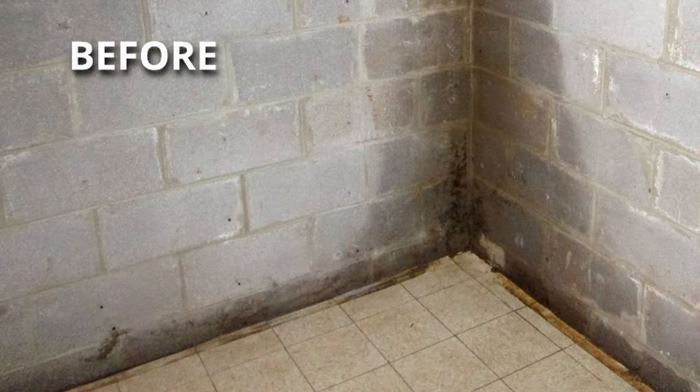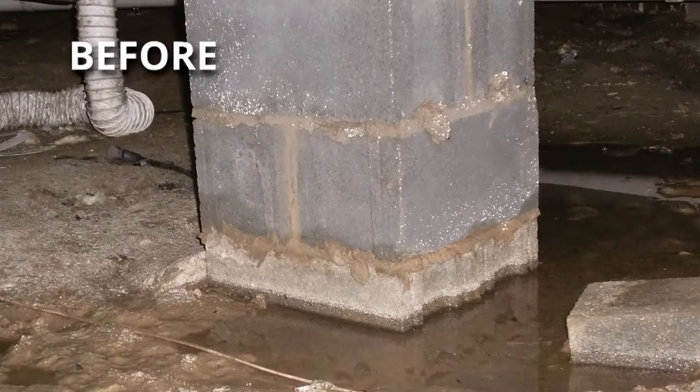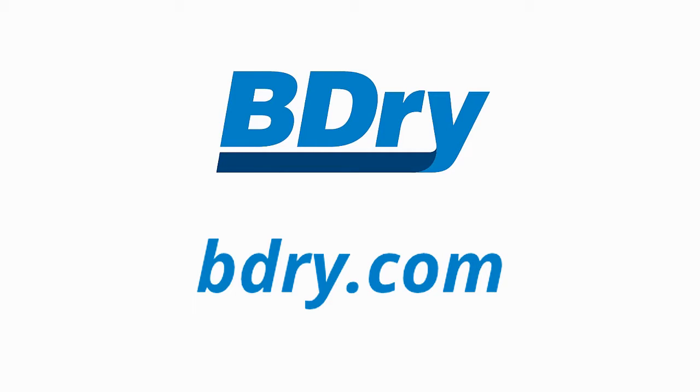With more than 350,000 satisfied customers, B-Dry Waterproofing is the trusted industry standard and has been for nearly 60 years. To schedule a free consultation today, visit BeDry.com.